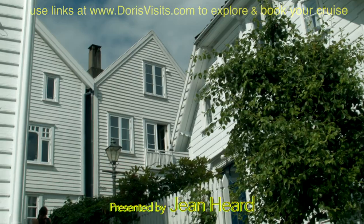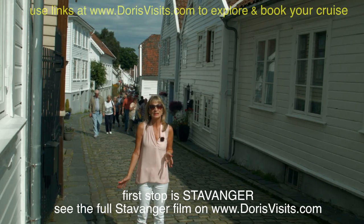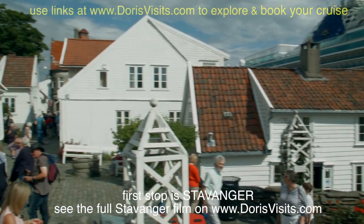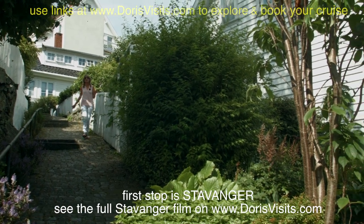This cruise is on the Azura. If you turn right just from where the ship stops, it's signposted Old Town. You'll come across the most beautiful village with windy, cobblestone streets. The Old Town in Stavanger is said to be a living museum and is the largest collection of 18th century buildings in the whole of Northwest Europe.